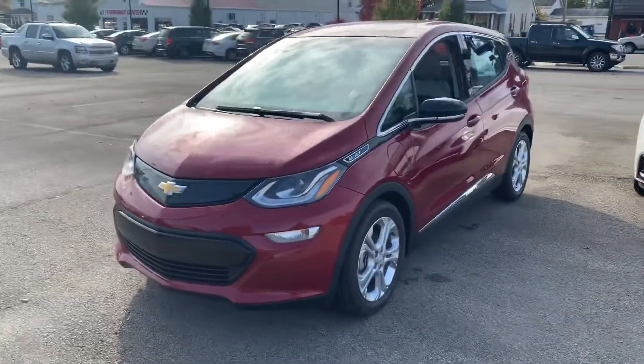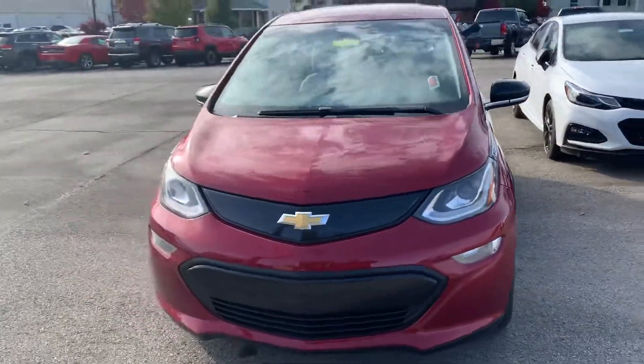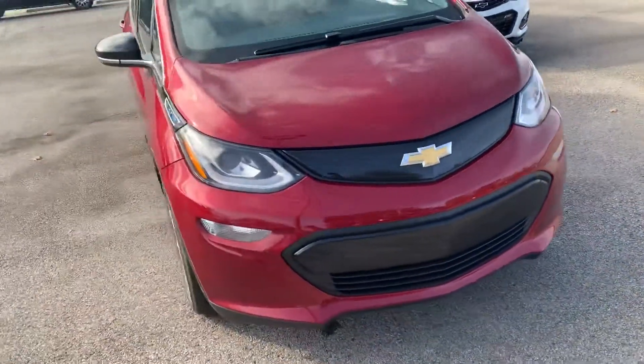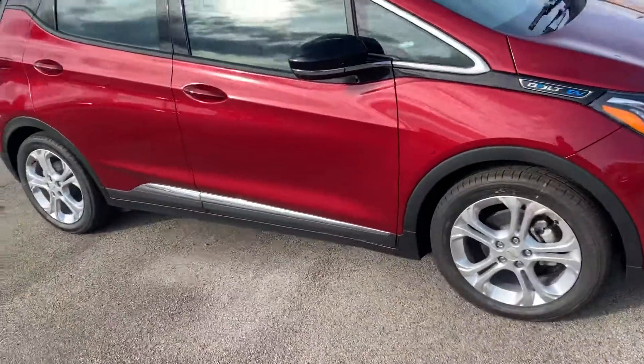So here it is in the Cajun Red — very sharp, sleek, sporty. I'll try to just give you a little walk around here.